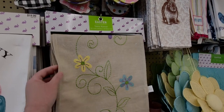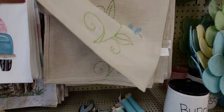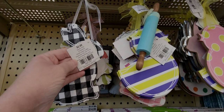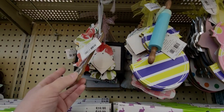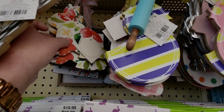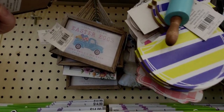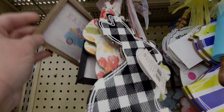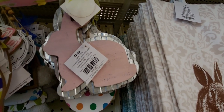They also have this table runner with embroidery for $1.49 — super cute. These reversible bunny ones are 29 cents, and this flower one is also 29 cents. 'Locally Grown Carrots' signs are only 39 cents, and these chick ones are 29 cents.